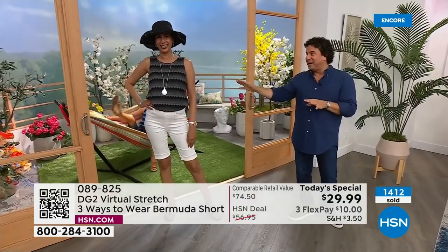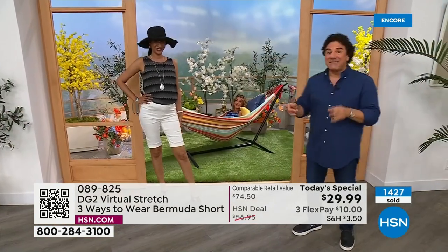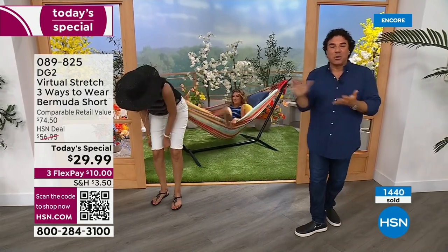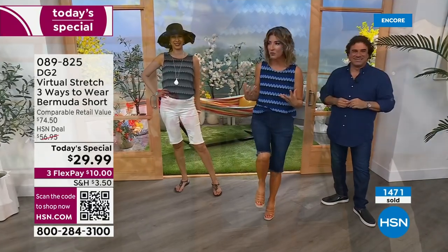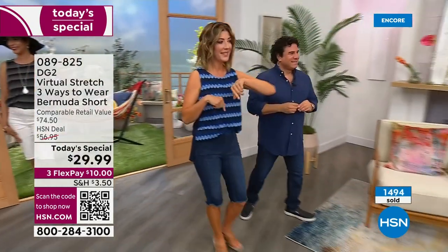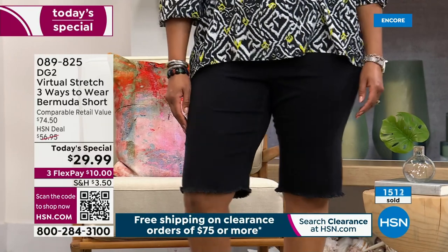Nadia is wearing the white — she's five-eleven in an extra small and the length looks absolutely perfect, even unrolled. Virtual stretch gives you total freedom of movement; you can even lie in a hammock. You can go on road trips, garden, go to the farmer's market, the beach — they're really soft and functional. They don't feel tight, they don't cling, they're not stiff or crunchy. Kenya is wearing it in the black, which is a true rich black that looks expensive and a little dressier. Kenya is in the 1X.